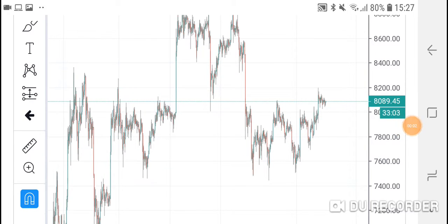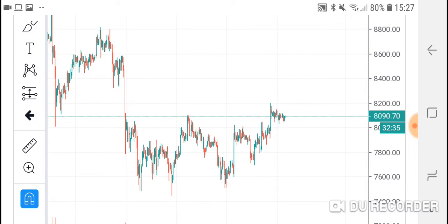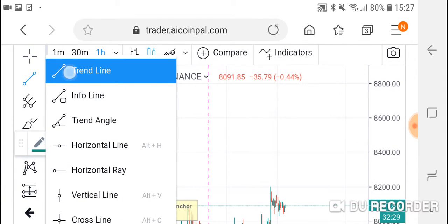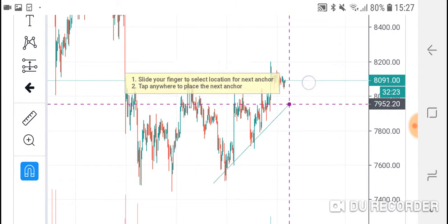Hi everybody. Today we'll be looking at Bitcoin one more time. From yesterday it bounced off from the support line and showed a nice possibility to go a little bit higher. Let's look at the odds of going higher — I would say the odds are really nice. As I always do, I drew trend lines and I plan my strategy based on trend lines.